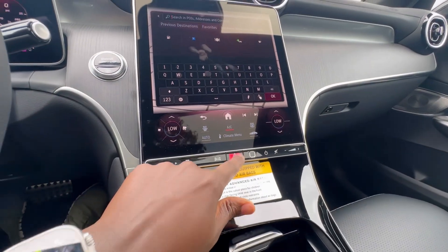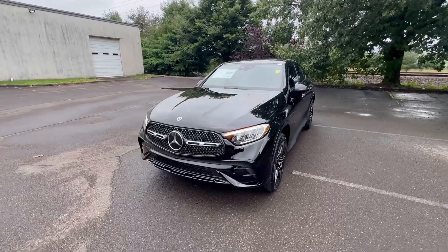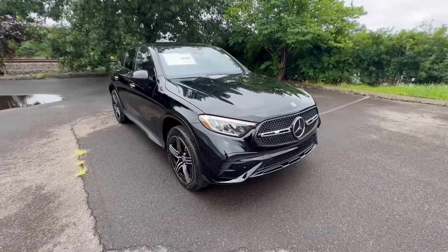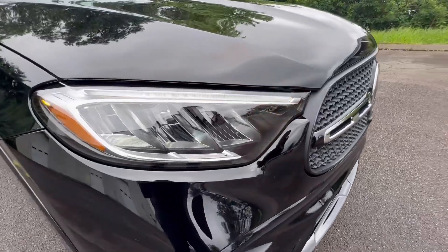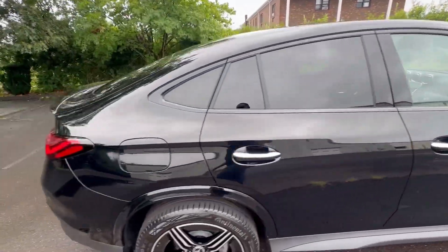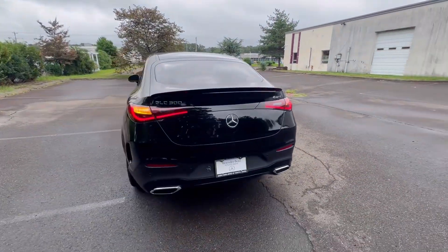Let me put the hazards on and turn on the headlights so I can show you the LED lights. It's a little hard to see them in the daytime but they're very vibrant. You also have your turn signal on the side mirror and LEDs in the back — very nice stuff.